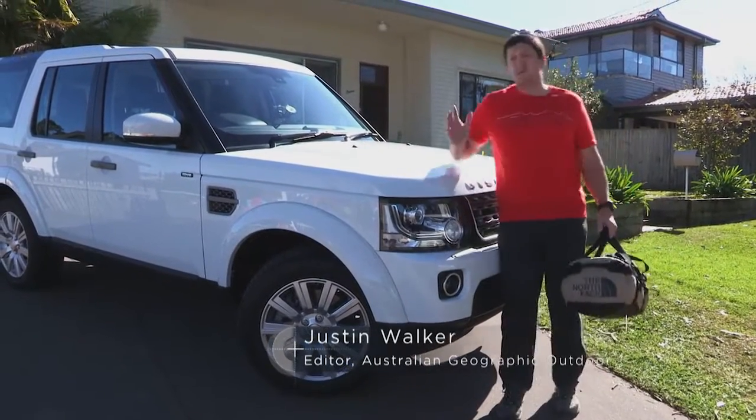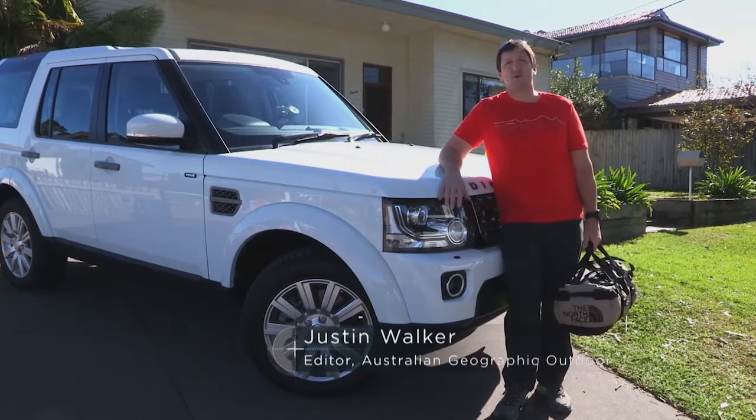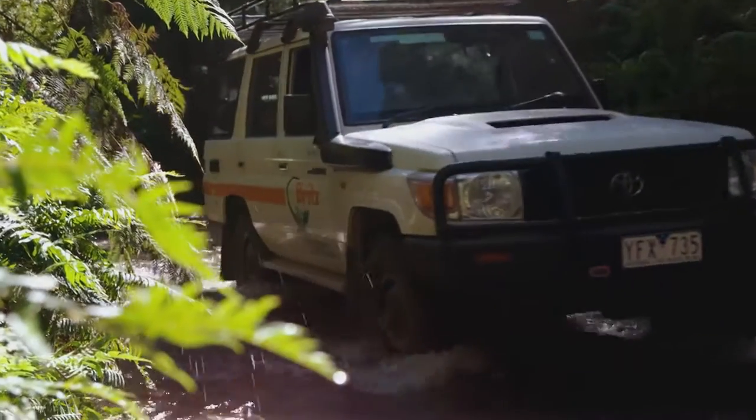For the great Aussie road trip, vehicle choice is paramount, and for me that means a four-wheel drive. These vehicles offer freedom to explore our beautiful country, whether it's crossing a river or crossing the deserts.